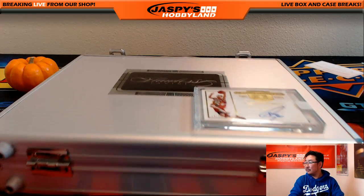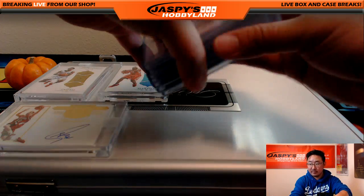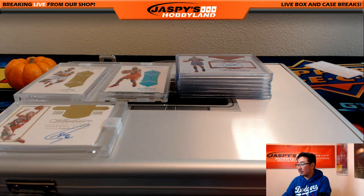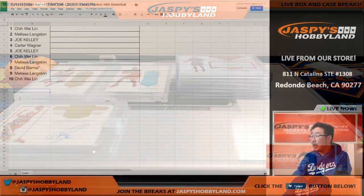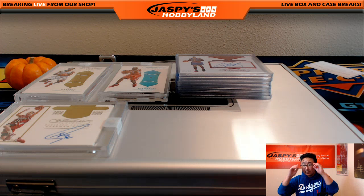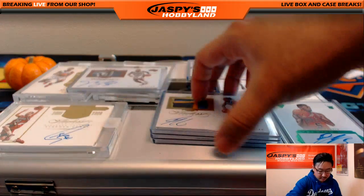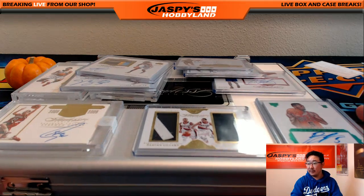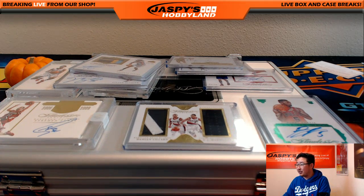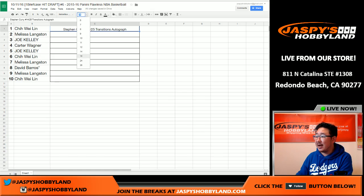Lynn, you are up to bat. Here are the encased cards. If you need to see any of the cards, let me know. And then Langston, you'll have the next pick. Got some autos here, some patch autos right here. And Curry — Steph Curry. Nice choice. Steph Curry Transitions Autograph off the board.